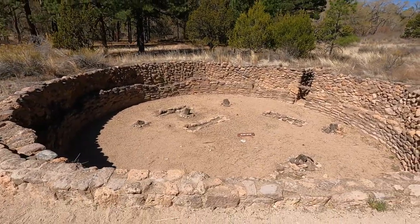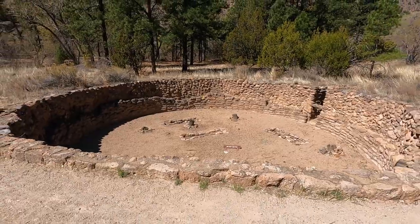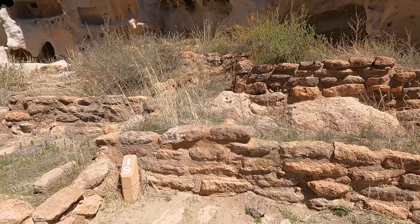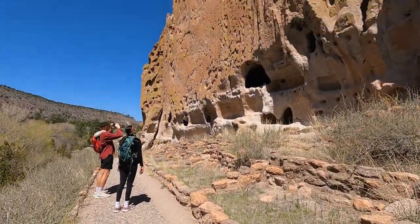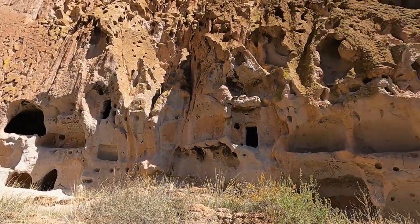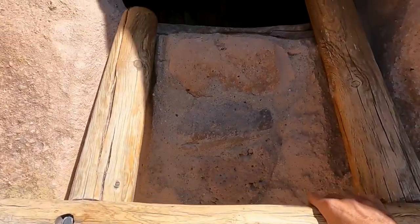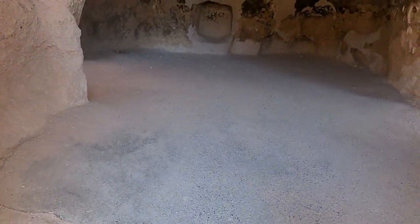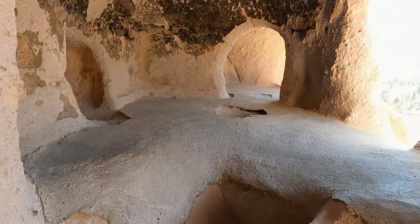There are markers along the way with numbers and you can learn about each of the stops. There are a lot of places still preserved here where you can see the dwellings — it's mostly just the base at this point, but you can get a feel for the shape of the village, the circular shape. There are Kivas — religious gathering areas — that you can see. You can continue along the trail and see petroglyphs. There are also spots where you can actually climb up ladders and see into some of the rooms.